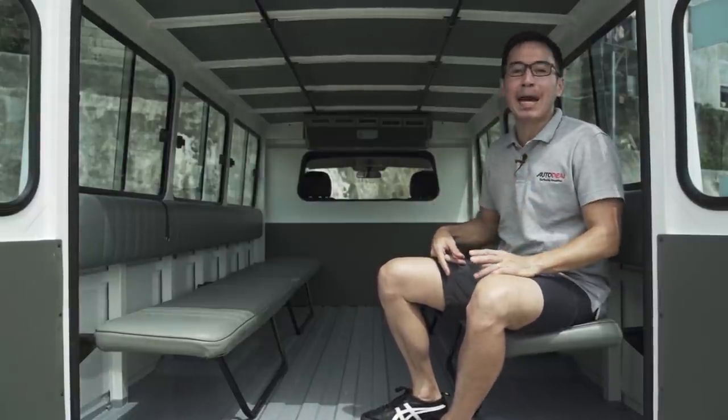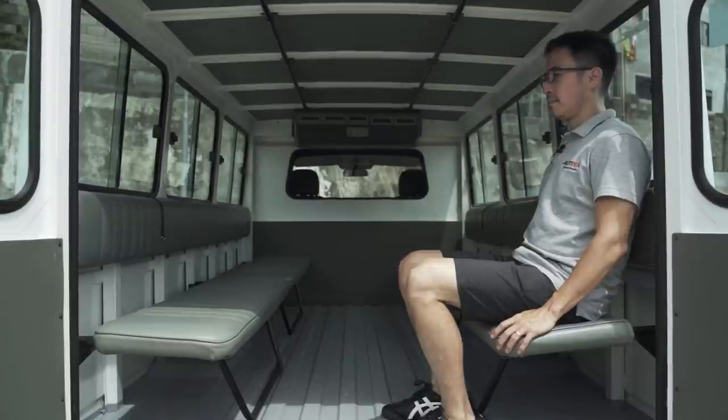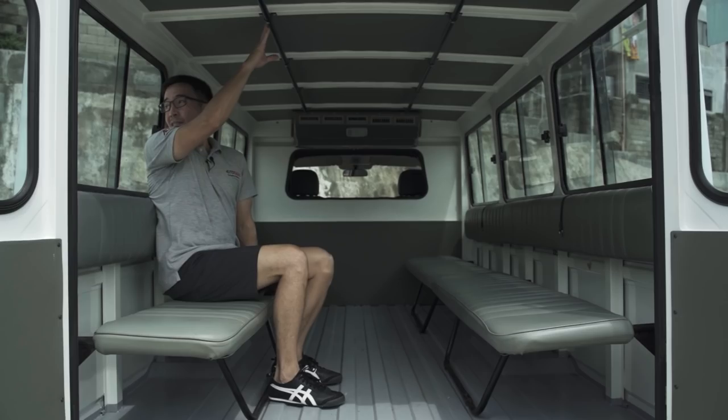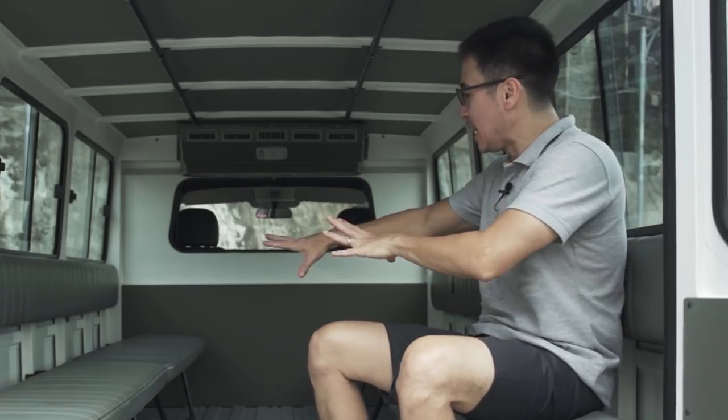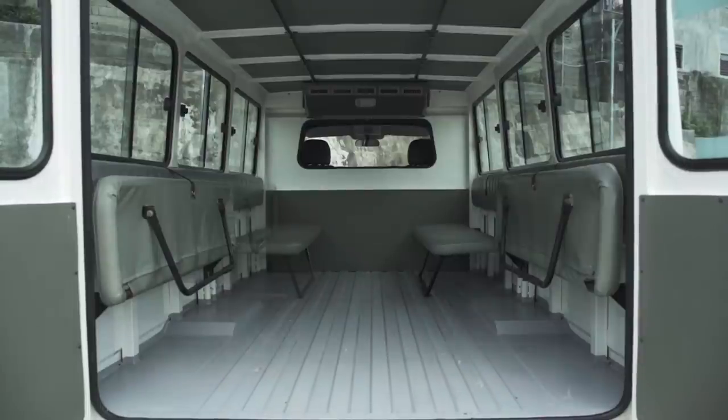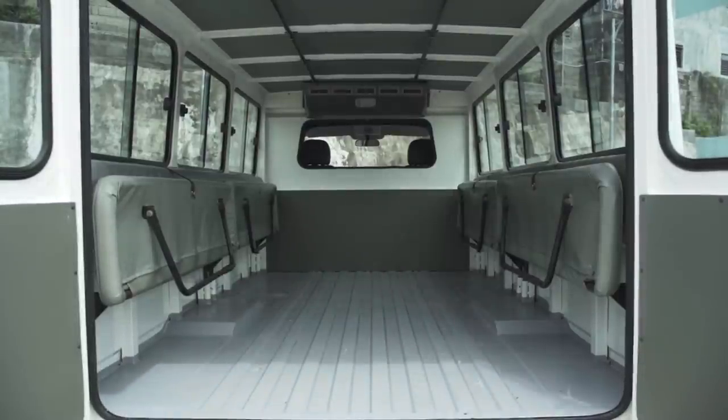A good thing — yes — bad thing if you've got to sit back there with 11 others. And to maximize the space even further, these four benches do fold up and lock into place, which will reveal space that's big enough to park even a Picanto.